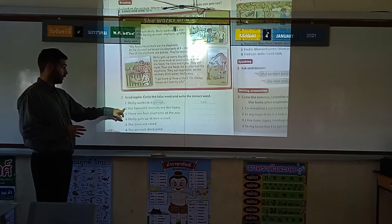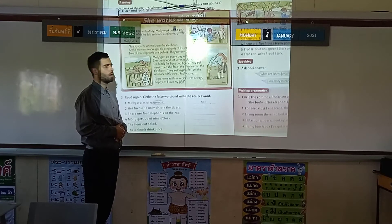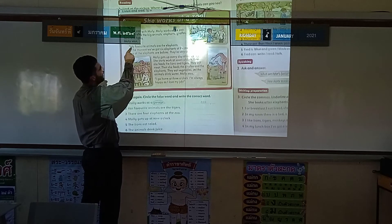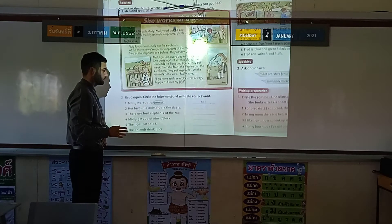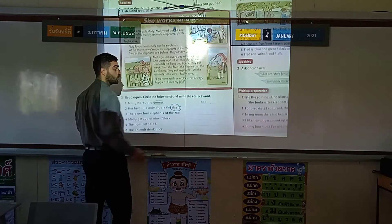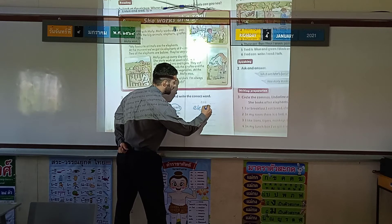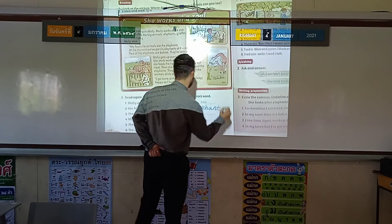Question two: her favourite animals are the tigers. Is that true? Let's have a look and read through. The key word here is favourite animals. My favourite animals are the elephants. That's right. So take your pen and circle the false word. Her favourite animals are the elephants. Let's write that here.